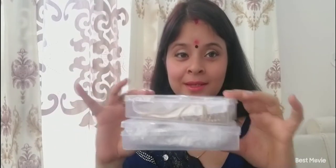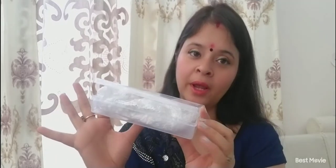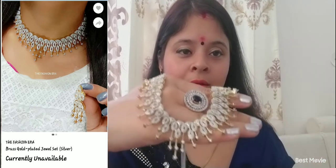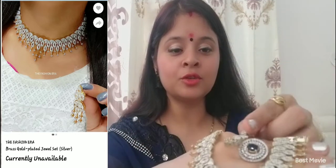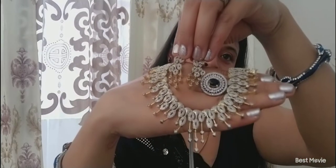So on Flipkart, I have picked some jewelry pieces and I am going to show you this and wear it. My first piece is this — look how beautiful this is! This is a necklace set with two earrings. Look at this, how beautiful!